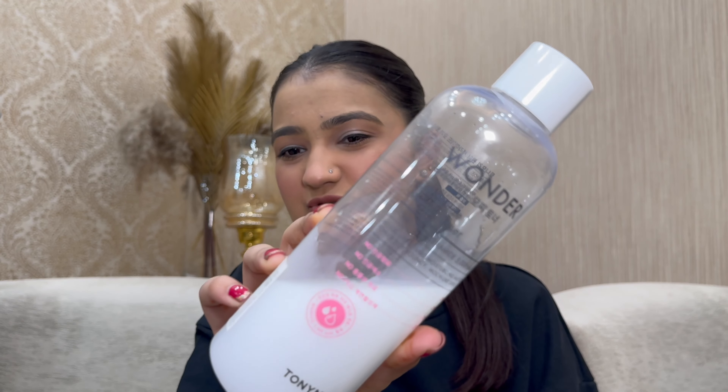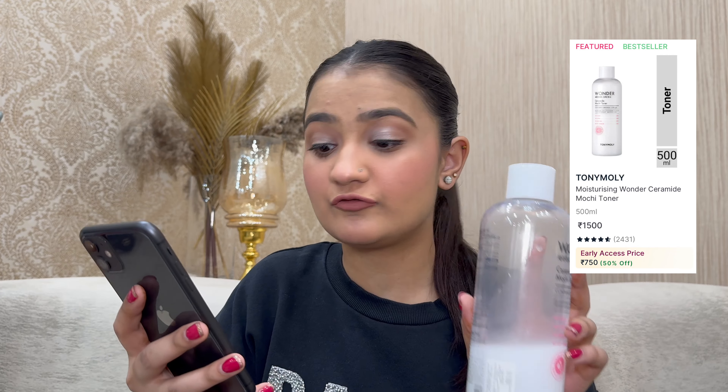Tony Moly is offering 50% off on their entire range, and if you get 5 sheet masks you get another 5 for free. One of their biggest best sellers is their ceramide mochi toner, which contains ceramide for nourishing and moisturizing — in a 500ml size. I've already finished one bottle! Originally ₹1500, on sale for ₹750 — 50% off. Best time to restock, especially if you have acne-prone skin.